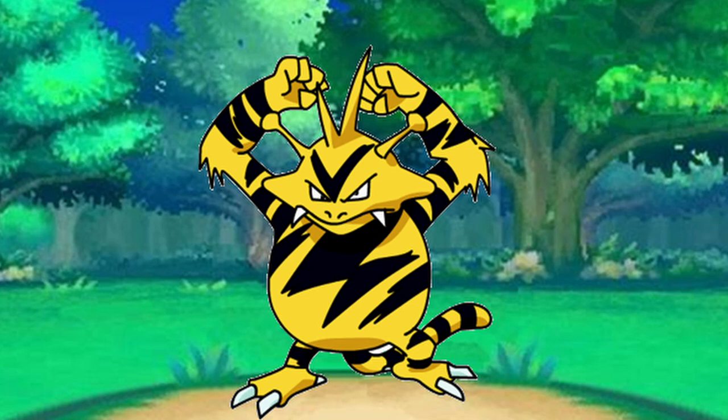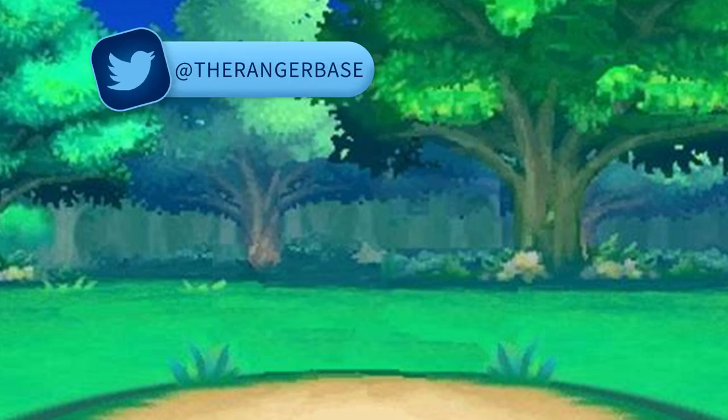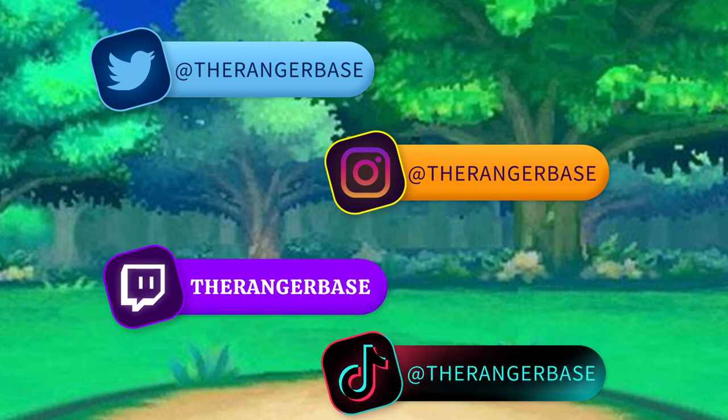Before we get started, I just wanted to encourage you guys to like, share, and follow this channel, as well as my social media pages linked in the description below. It helps this channel grow so I can keep making more content.